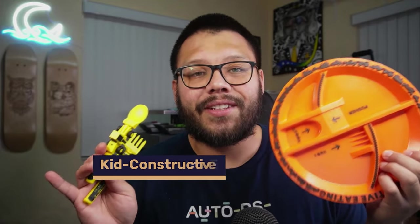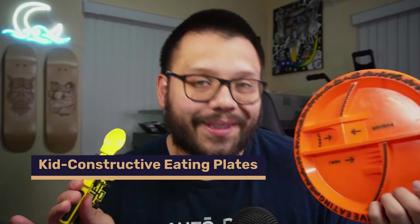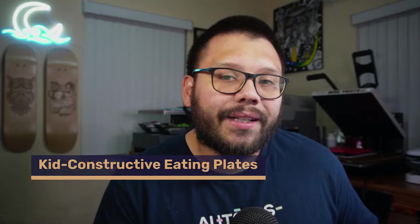Did you know that most babies, statistically speaking, are born between the months of July and October? The reason I'm telling you this is because it correlates directly with our first product, which is the kids constructive eating plate. I actually have one for my kids. By January or February, most of those kids born in July are going to be between six to seven months old.